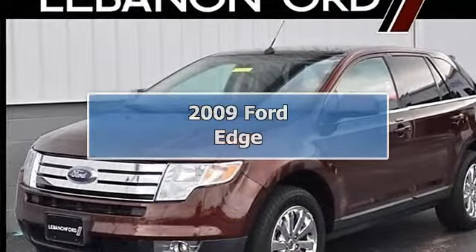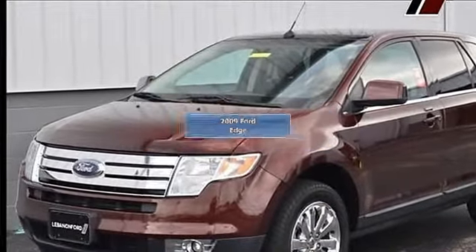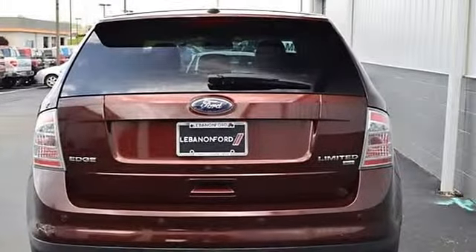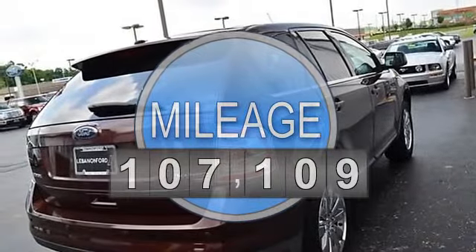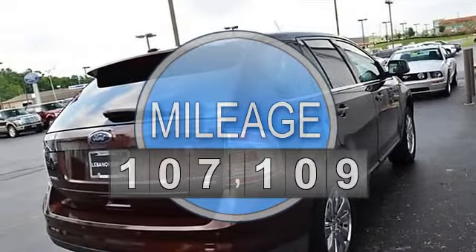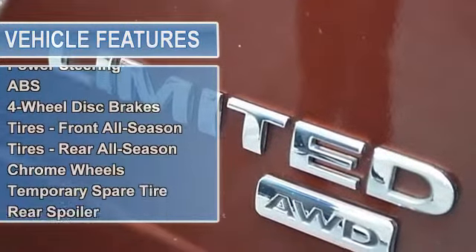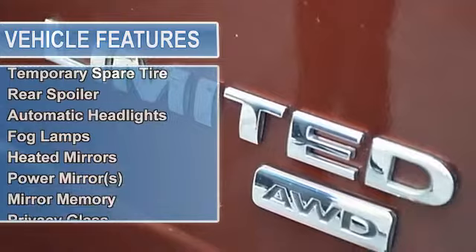Set your sights on this DK Red 2009 Ford Edge Limited. It comes with a 3.5L 6-cylinder engine. Check out our low prices compared to the other guys — we are offering this one at $15,000, while others are asking $16,998.